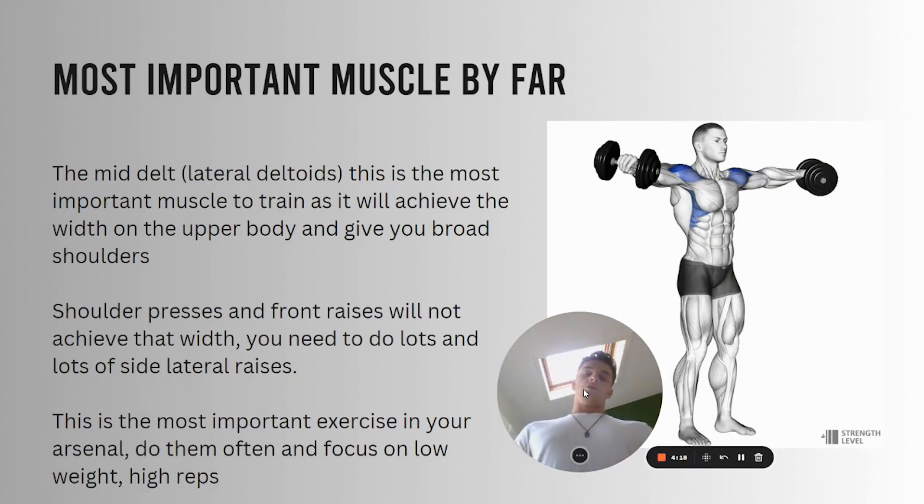So the most important muscle to train by far, guys, is the mid-delts — the lateral head of the delts. This is what's going to give you the width, the actual broadness of the shoulders, and that's the most masculine look in my opinion. Guys who have broad shoulders — what they call death star delts — that's the most important muscle to train. So every time you go to the gym and do your push session, you should basically be doing side lateral raises.